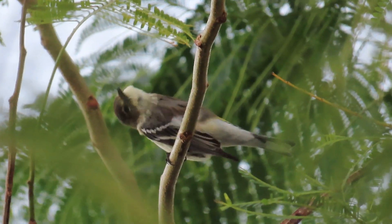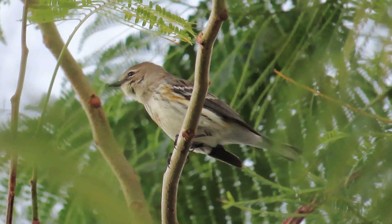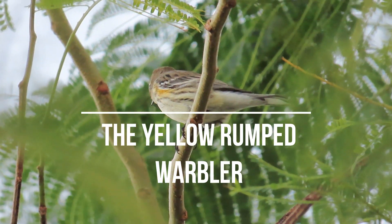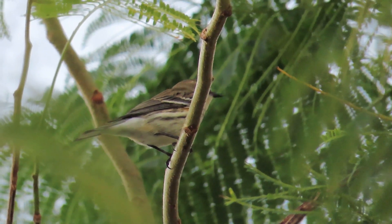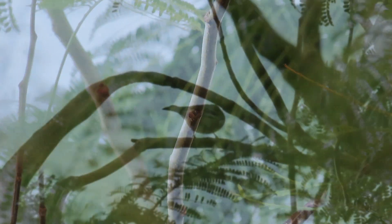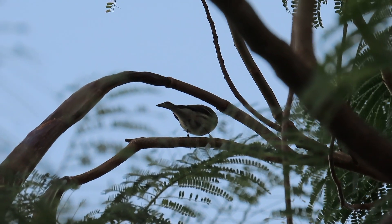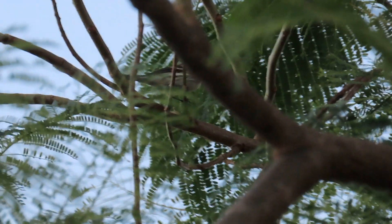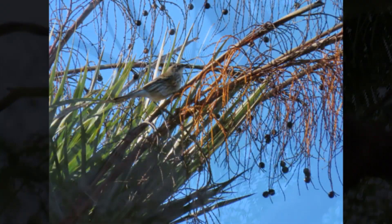Hey guys, it's Michelle with Florida Keys Birding, and today we're talking about an early warbler - the yellow-rumped warbler. This is a species spotlight for me for January and February. I always see these guys' numbers start to increase in January and February, and I was actually able to find it on eBird to confirm what the historical numbers show. It's not just me - I was right.